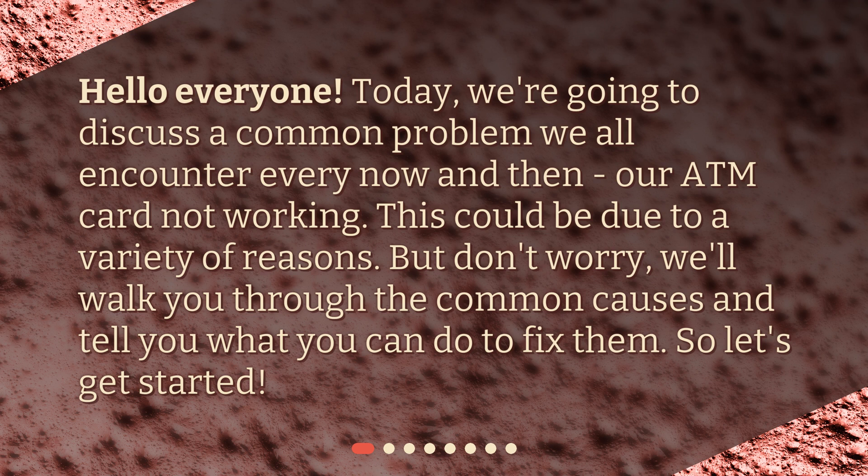This could be due to a variety of reasons. But don't worry, we'll walk you through the common causes and tell you what you can do to fix them. So, let's get started.